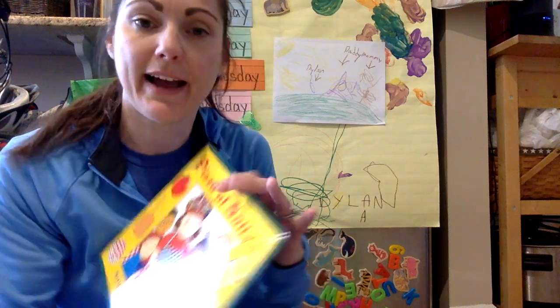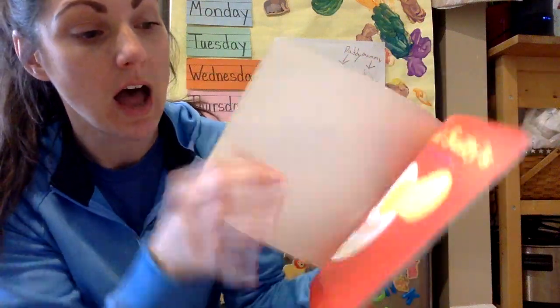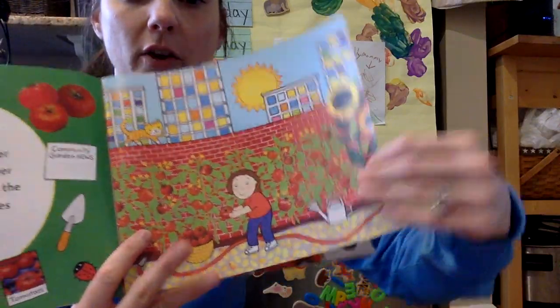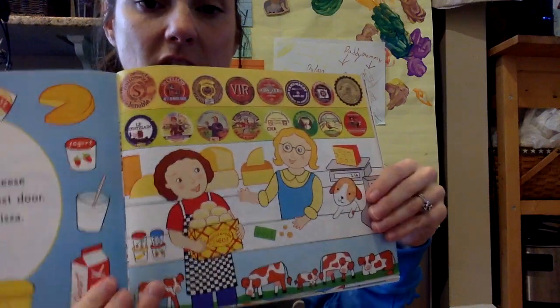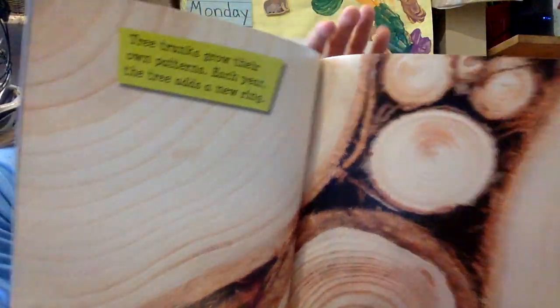A lot of the books we've been doing for Read Aloud, like Pizza at Sally's for instance, are fiction books — fiction, or fake. In a fiction book, the people in the stories are drawn or illustrated. But in a non-fiction book, you're going to see photographs instead of drawings. Like this is a photograph — someone took this with their camera. They didn't draw it.